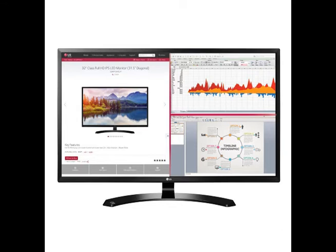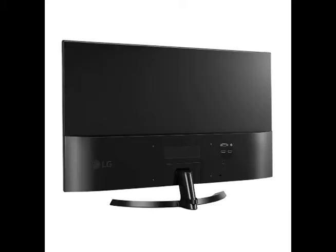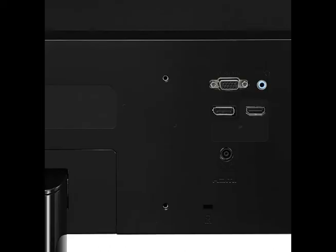The refined ArcLine design looks great in any office setting, and the wealth of input options meets virtually any demand. The 32MAF70 HiP is a professional-grade monitor with a price tag that even an amateur could love.